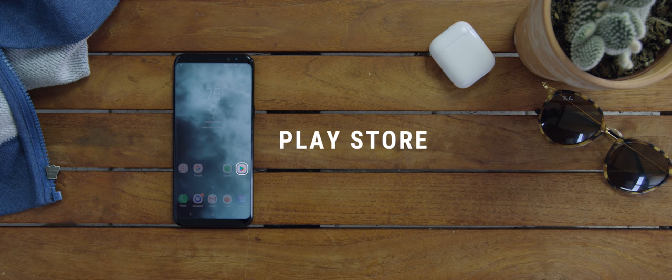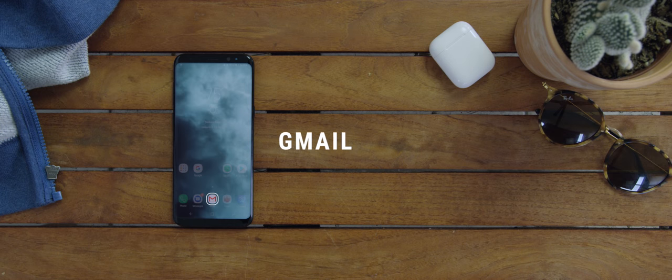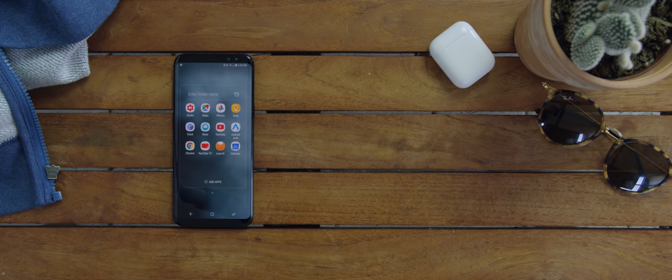On the home screen I have the Play Store for downloading apps, Spotify as my music player of choice, Google for quick searches, the phone app, and the Google Messages app — which I prefer over the Samsung Messages app because it's just trash. I also have the Gmail app for email, Phoenix as my Twitter client of choice, and of course the camera app.